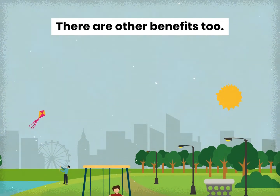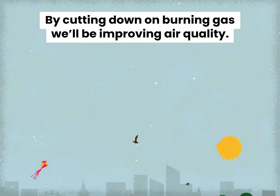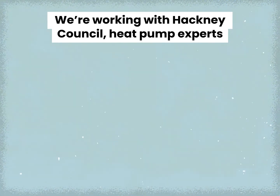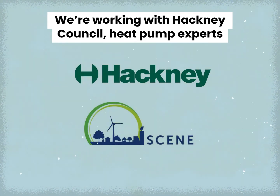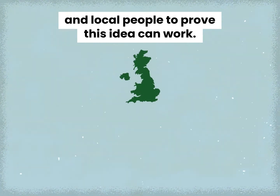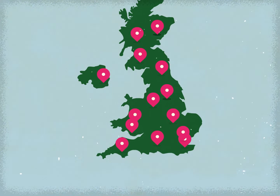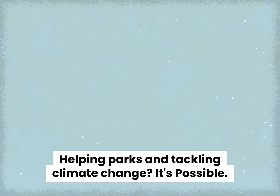There are other benefits too. By cutting down on burning gas, we'll be improving air quality. And of course, low carbon heat pumps will help us tackle climate change. We're working with Hackney Council, heat pump experts and local people to prove this idea can work. Then we want to help parks all over the country to get on board. Helping parks and tackling climate change is possible.